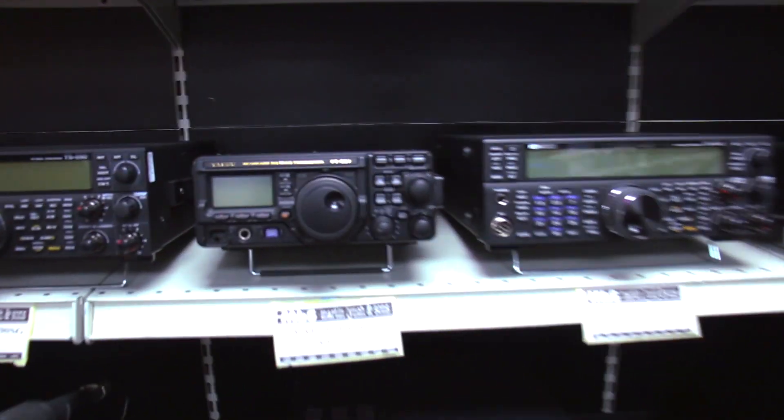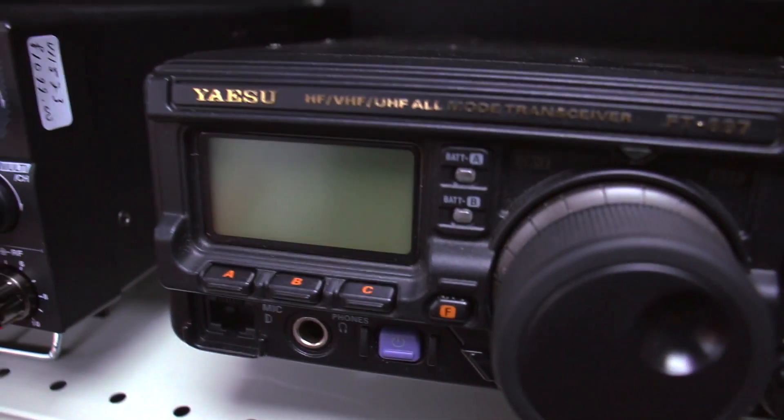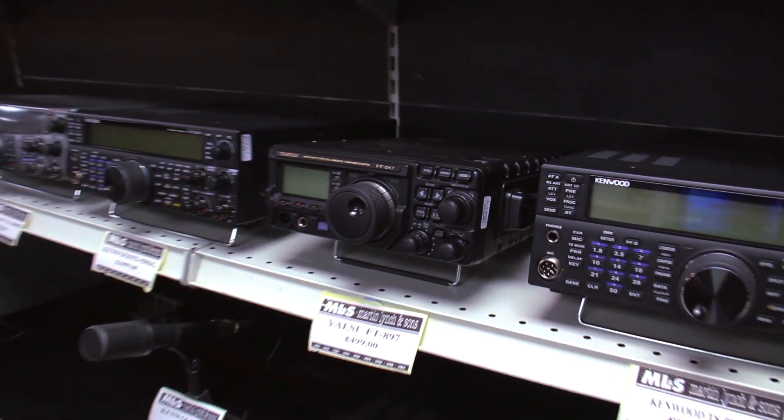Moving along, we have a Yaesu FT-897 just sat there — the ruggedised radio they did a few years ago. £499, doesn't have the box, but who really needs the box anyway? It's in lovely condition — mic, manual, DC cable. 100 watts on HF, 50 watts out on 2, and 20 watts out on 70cms. Nice buy.